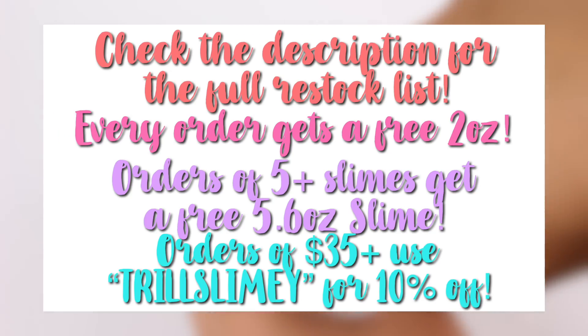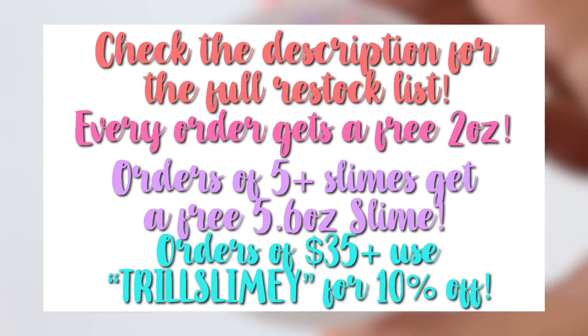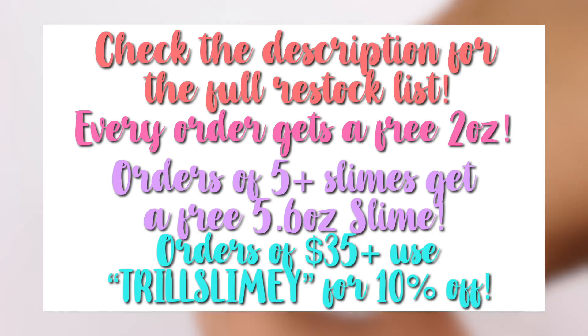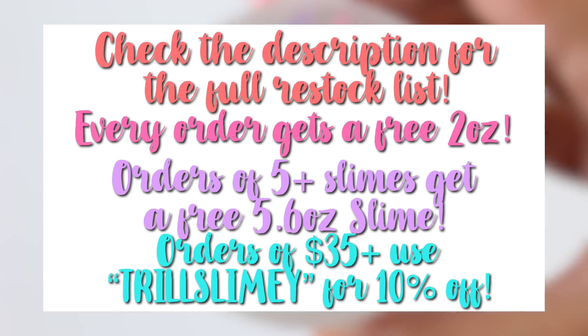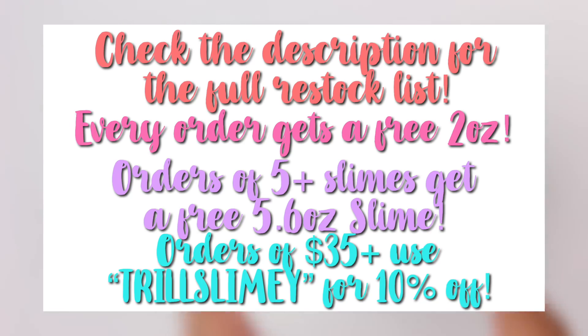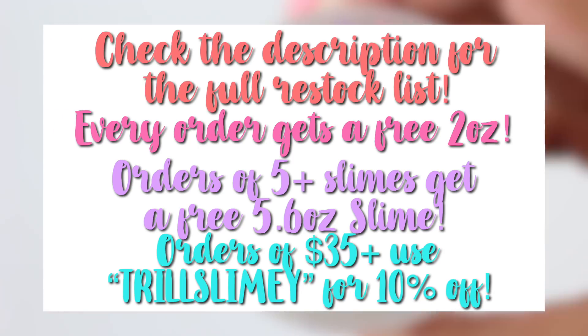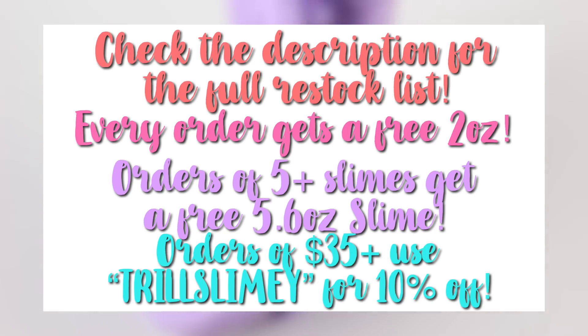Today's video, as you guys can see from the title, is going to be another restocking video. I love filming these and you guys love them too. I'm going to be showing you guys all of the new slimes in the shop. If you want to see a full restock list, check out the description or head over to TrillSlimeShop.com. Every single order will come with a free 2 ounce slime. If you order 5 or more slimes, you will get a deluxe extra bag, a 2 ounce fix-it mist, and a free 5.6 ounce slime. Any orders of $35 or more will get 10% off using the code TrillSlimy. So without further ado, let's get on to these slimes.